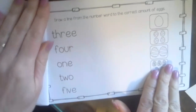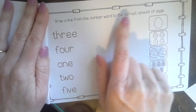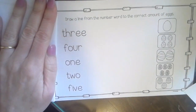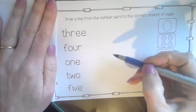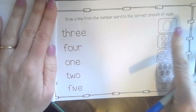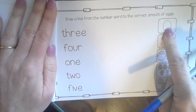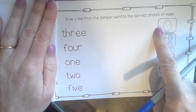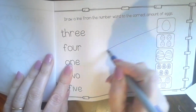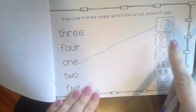And now on the last page of this story is an activity. The directions tell us to draw a line from the number word to the correct amount of eggs. Boys and girls, I would normally be using a pencil — it's hard for the pencil to show up on the video so I am using a pen. But first I'm going to count the eggs. I see one egg — one. The number word 'one' is a snap word. There it is. So now I'm going to draw a line from the number word to connect it with the number of eggs.